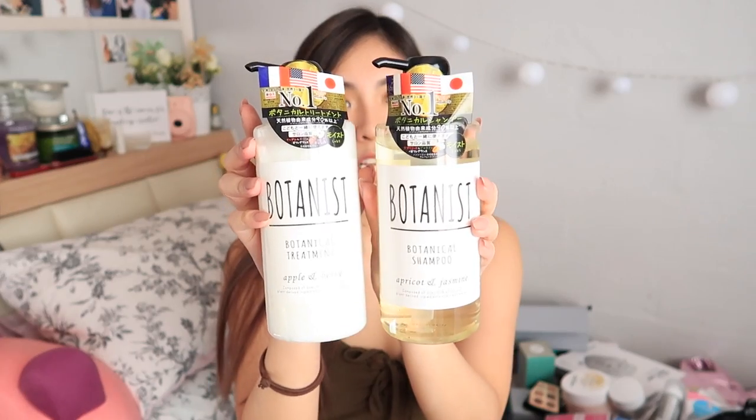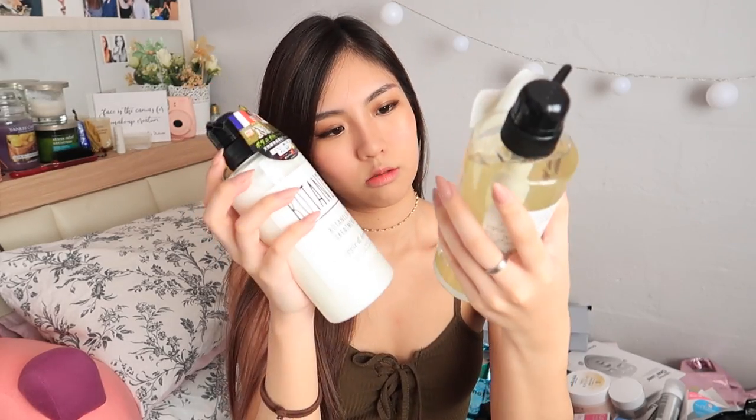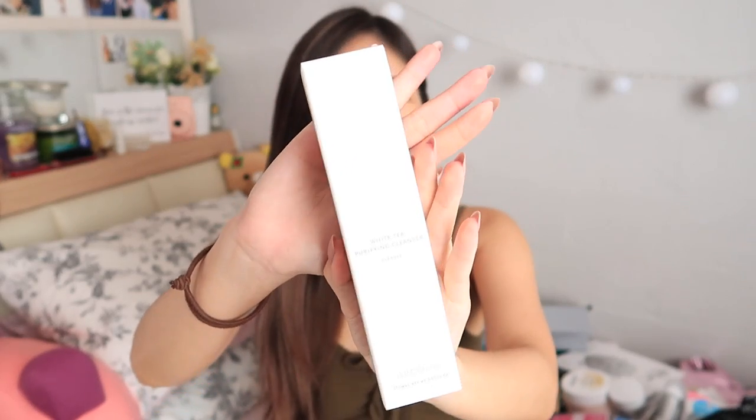Shampoo from Botanist — they're an organic Japanese brand. Apricot and jasmine, and apple and berry shampoo and treatment. Arcona White Tea Purifying Cleanser.